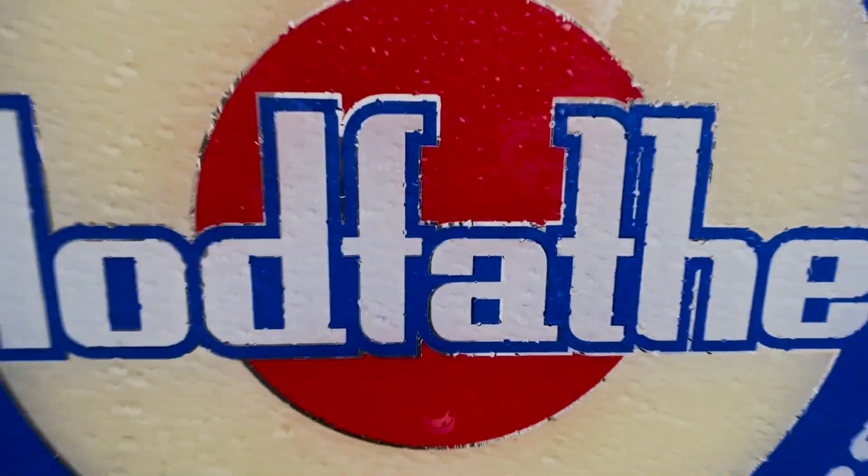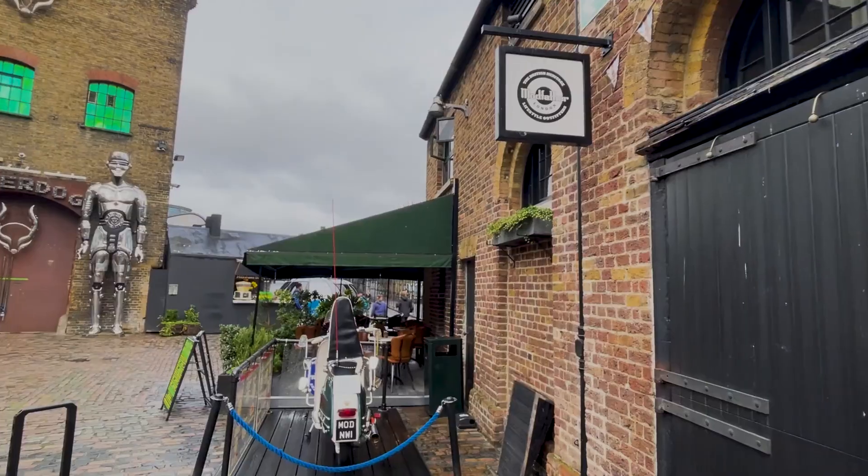Good morning, this is Daniel Warner from Modfather Clothing in Camden Town. We've come in early this morning because we've got a special delivery from Royal Mail, who have done a special edition 60th anniversary collection of stamps for The Who.